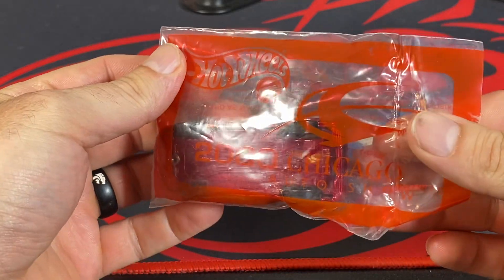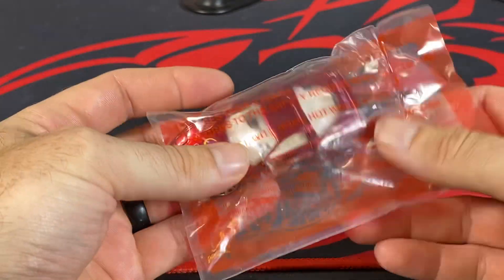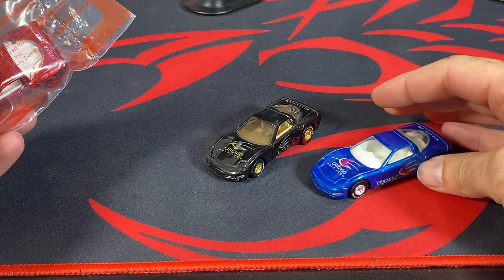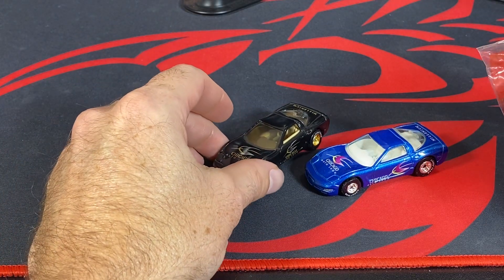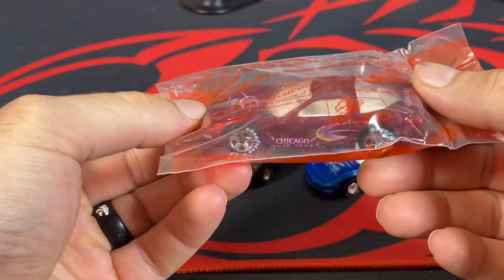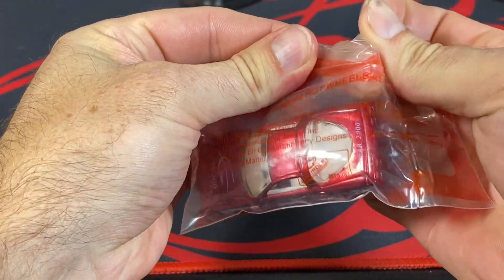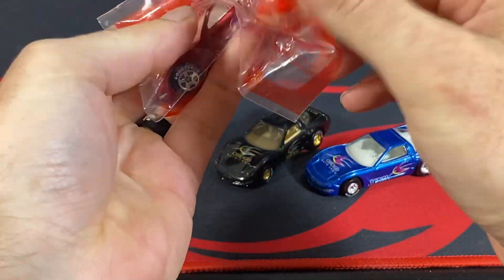You can see here the baggie actually has the 2000 Chicago Auto Show branding. This one came on a single blister card package and I believe this one came in a little window box, so they all come in different types of packages, which is kind of cool in itself. We're going to go ahead and open this one up and then take pictures of it after the video.